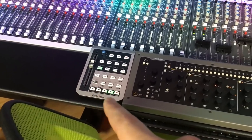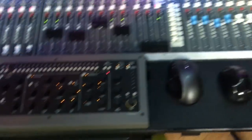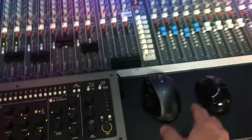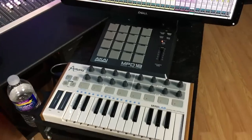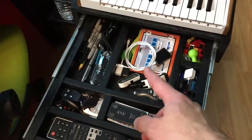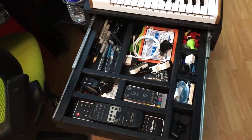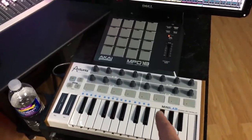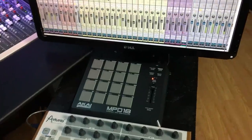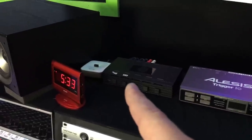For DAW control I have the Presonus Faderport, and when you pull out the tray there's a keyboard and a mouse with programmable buttons. Underneath is a pull-out tray with remotes, keys, pens, chargers, and tuners — all the little things I often need when recording or transferring files. There's also an Arturia MiniLab for keys, an Akai controller for drums, USB hubs, and a clock switcher for the aux cable so you can listen to your phone through the big speakers.